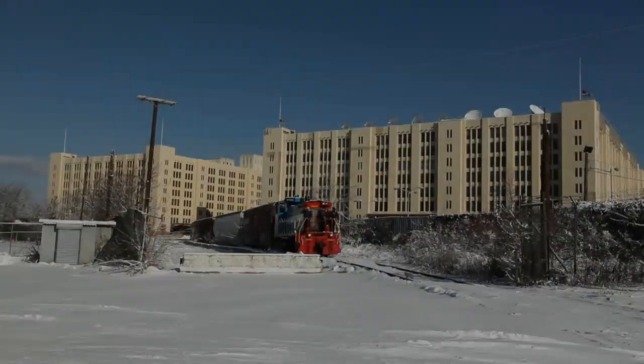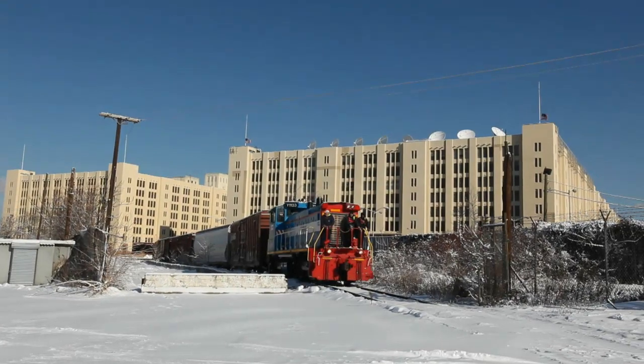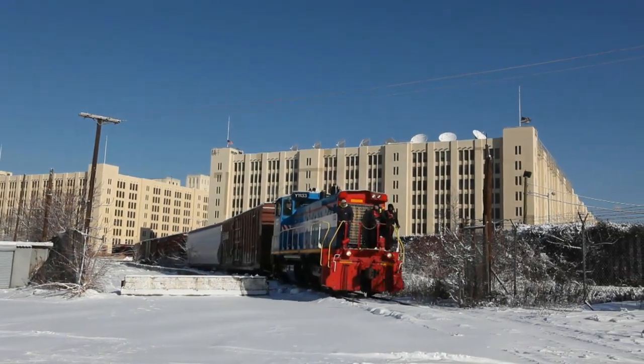Freight rail is extremely important to New York City because it's a very efficient mode of transport, both environmentally and economically. On the environmental side, one boxcar on the rails can hold the equivalent of up to four tractor-trailer trucks. So for each boxcar that we put on the rails, we're taking those trucks off the road and helping improve circulation on our regional road network.